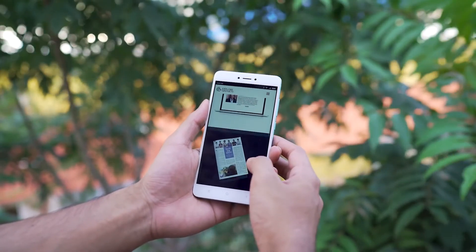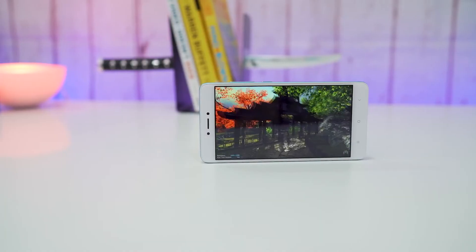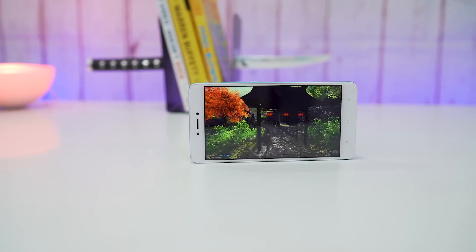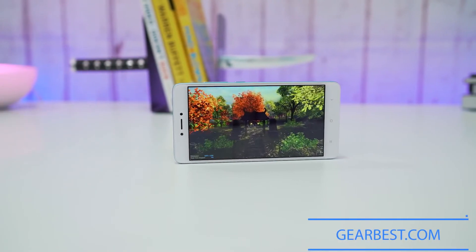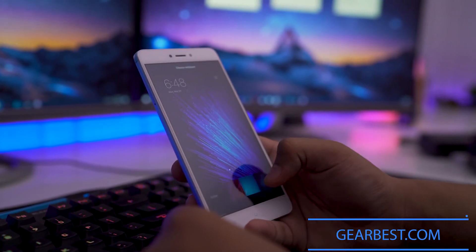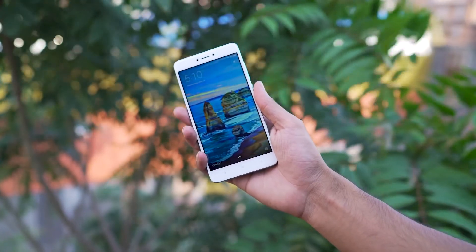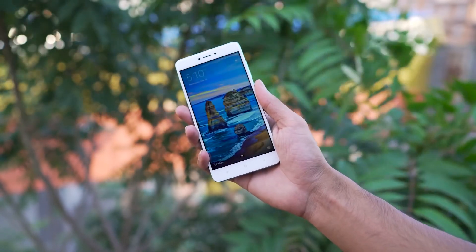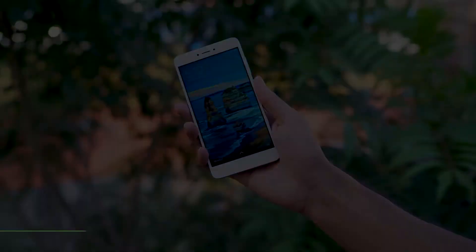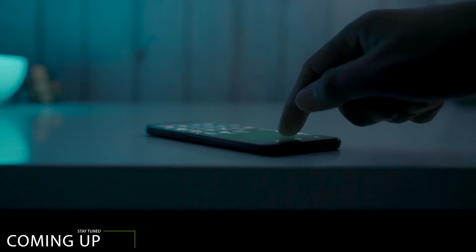That's it for this video. I hope this video helped you make an informed decision on the 4X. Since this phone is an import only, you can pick one up from Gearbest, who has always delivered a faultless service. They offer a 3-day dead-on-arrival warranty, a 45-day money-back guarantee, plus a 1-year warranty to cover against all defects. And if you are interested in the next flagship, the Xiaomi Mi 6, do let me know in the comment section below. Subscribe for more awesome content, and don't forget to hit that bell icon to keep yourself notified. Thank you for watching, and you guys have a great day!